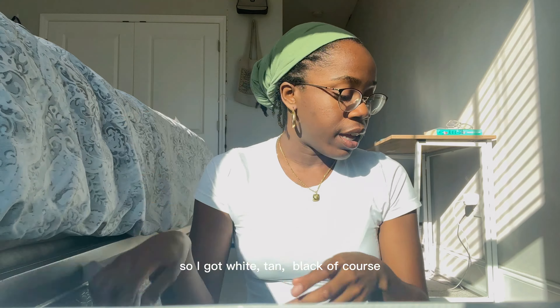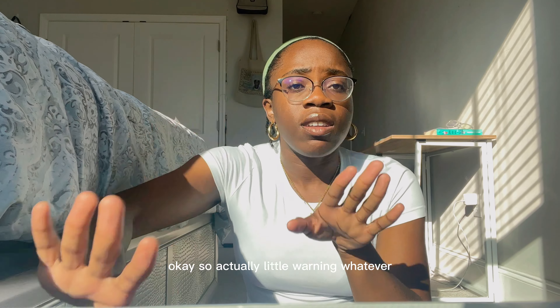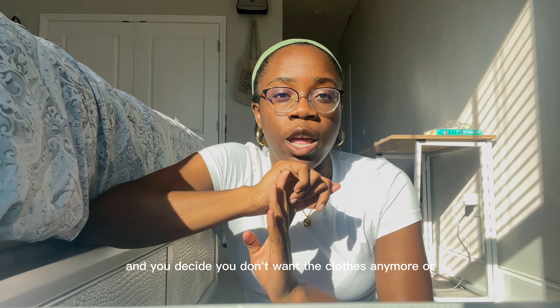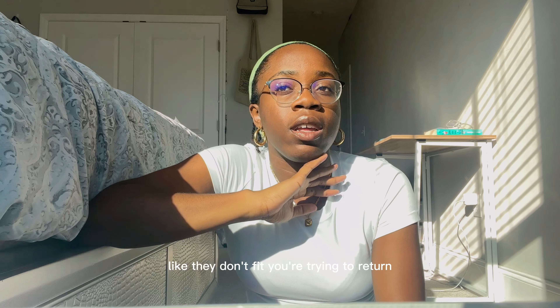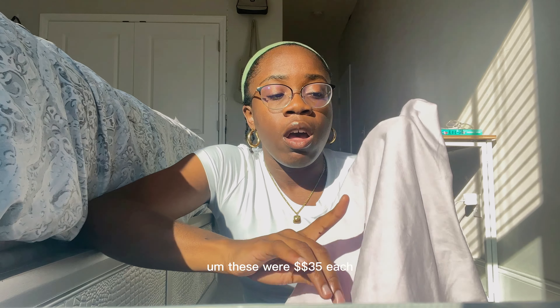I got them in four colors: white, tan — it doesn't look green on this one — black of course, and then a soft pink. I'm not really a pink person but those were the colors they had, so I figured I might as well get pink. If they had a soft blue or maybe a gray I would have gone with that.